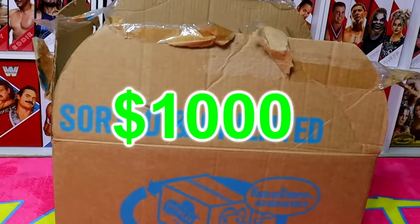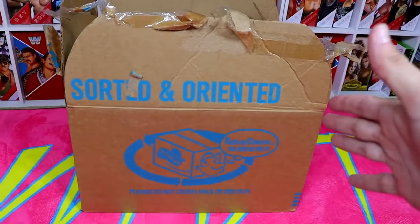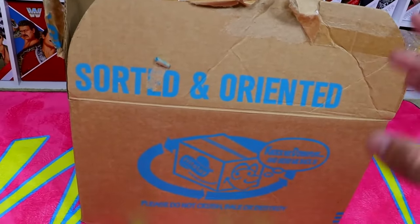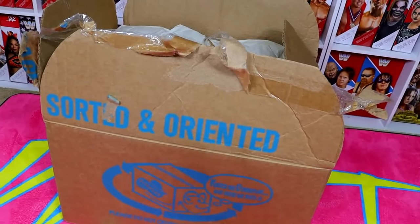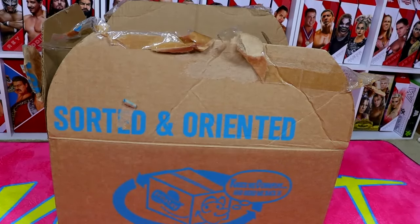This is a $1,000 WWE action figure mystery box. You're probably wondering why it looks like it fell down a flight of stairs — it's because I actually pulled it out of my garage. This is no normal mystery box. I searched the depths of the internet and nowhere sold a complete WWE wrestling action figure mystery box. So with the help of my wife, we searched the internet, spent $1,000, and accumulated this box full of collectibles that we're going to unbox today.